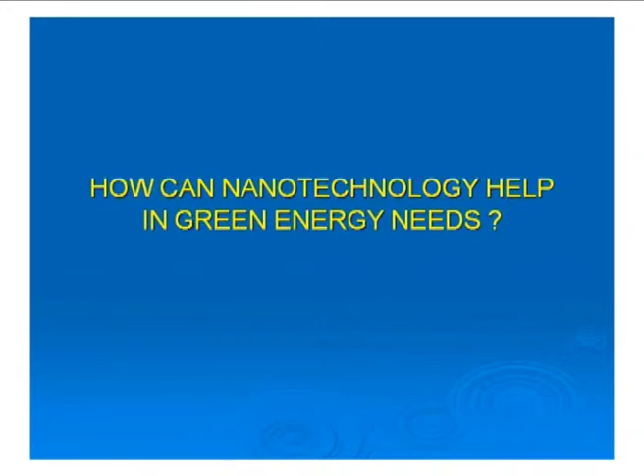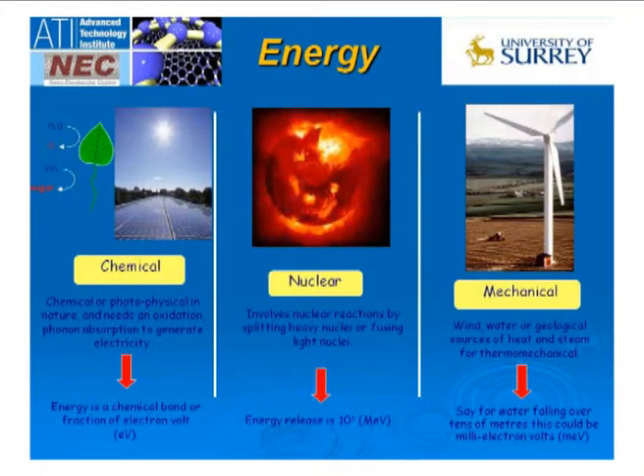If we start looking at energy, it can effectively be produced by three means. You have the chemical route, which is the photosynthesis part or the solar cell part — it's about generating electrons using redox processes or oxidative processes. The energy you gain per event is generally very small, on the electron volt scale, but you have many millions of these events happening, and thereby you can build up the photovoltage or the photovoltaic cell.